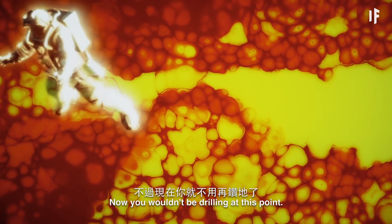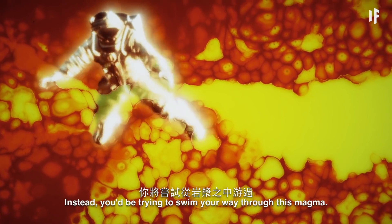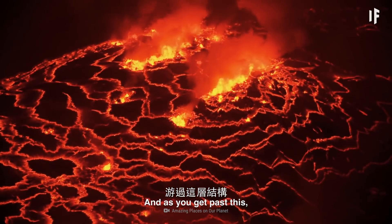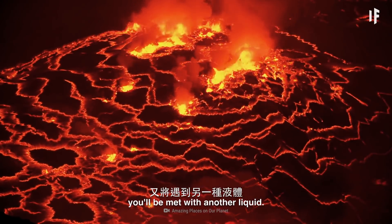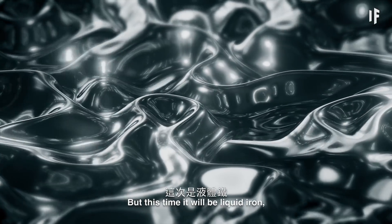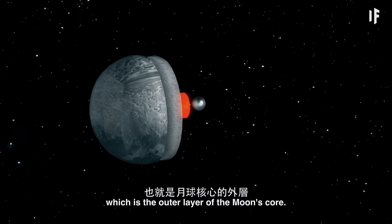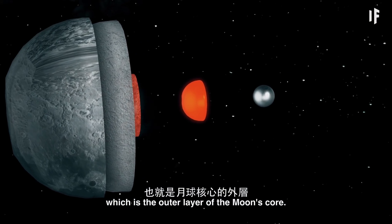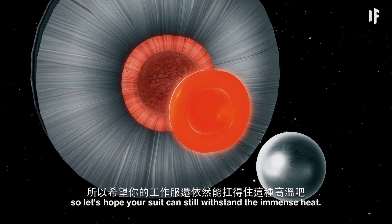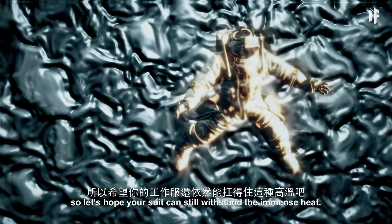Now, you wouldn't be drilling at this point. Instead, you'd be trying to swim your way through this magma. And as you get past this, you'll be met with another liquid — but this time, it will be liquid iron, which is the outer layer of the Moon's core. Its radius is roughly 330 km, so let's hope your suit can still withstand the immense heat.